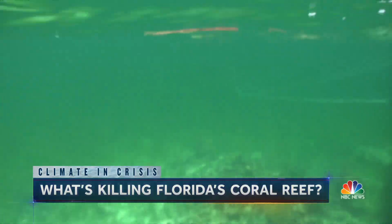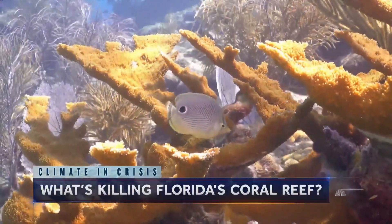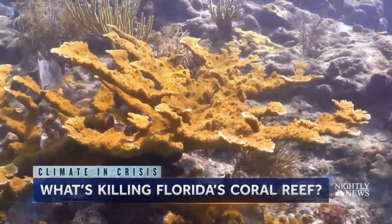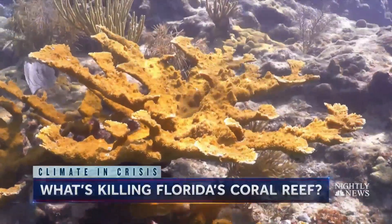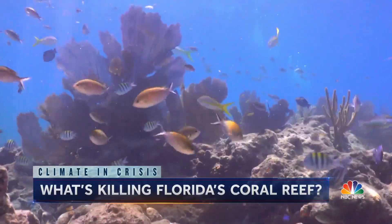Like all science, it's complicated. What's not complicated is what is visible down below. This is the last elk corn coral here. And scientists say growing back what was once here, if even possible, would take another 300,000 years.